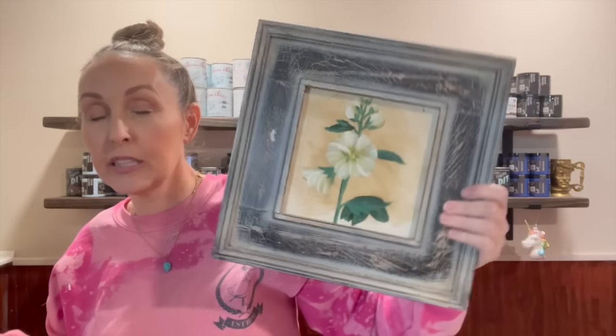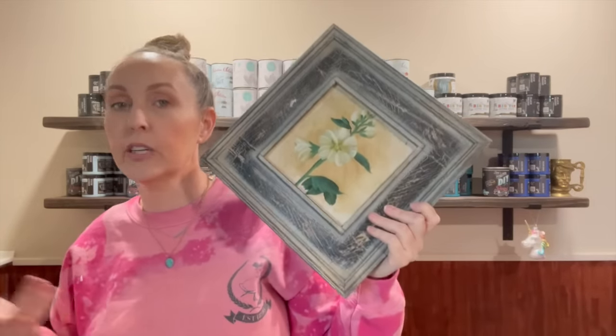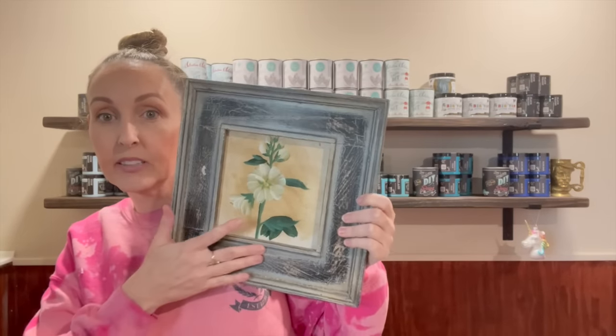I got a couple more DIY pieces. This one was 50% off so it was three dollars, and I thought it would be so easy to do something with — I could put molds in there, transfers, decoupage paper, it doesn't matter. I like that it's already framed out and ready to go. I could hang it up, awesome.